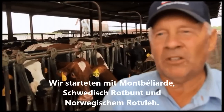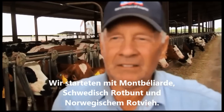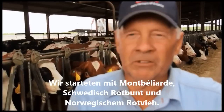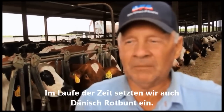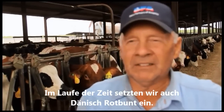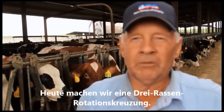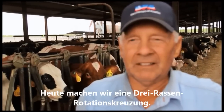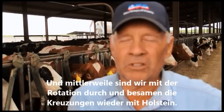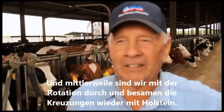We started with Montbéliarde, Swedish Red, and Norwegian Red cattle. Over a period of time we also used some Red Dane. But since things have changed a little bit, we are just going on a three-way rotation, and we are back with some F3s and F4s going back to Holstein again also.